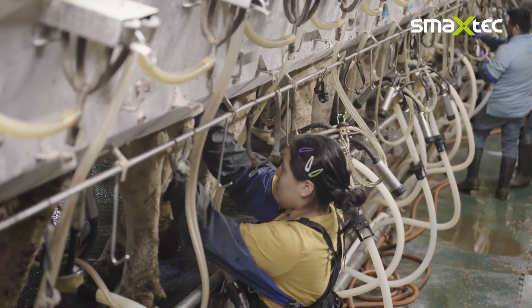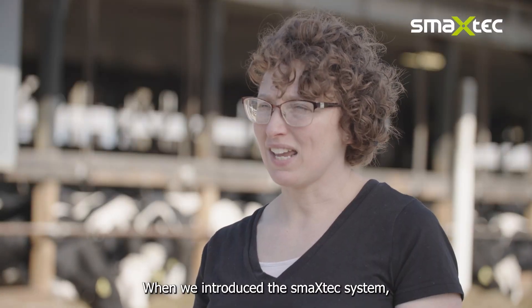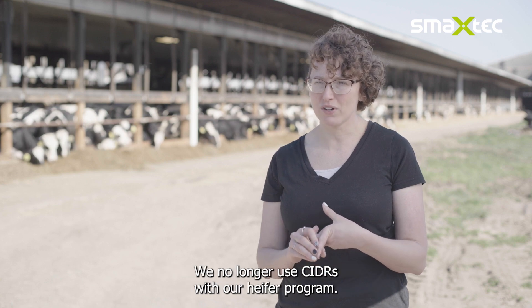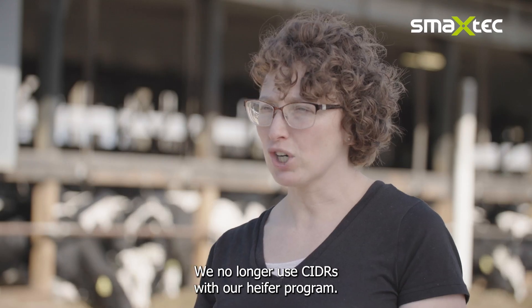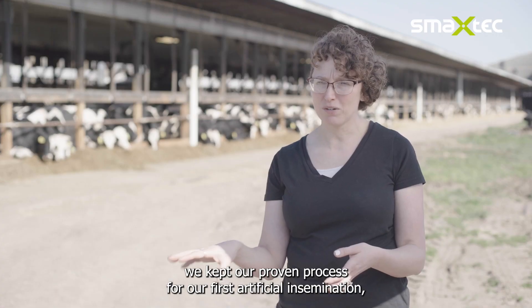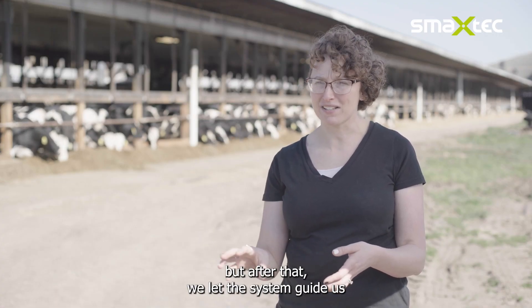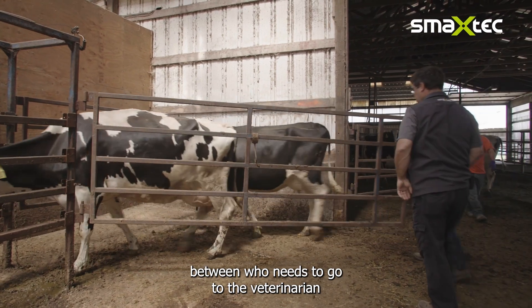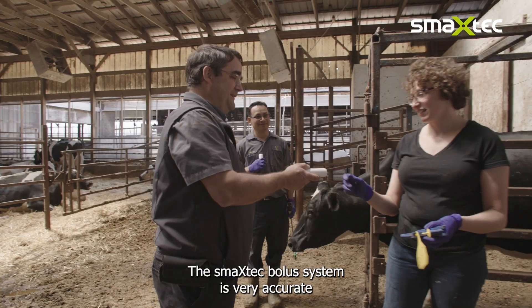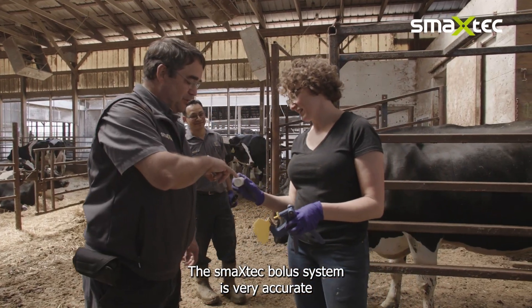When we introduced the SmackStack system, we had a noticeable decrease in the cost of our reproductive therapies. We no longer use CIDRs with our heifer program. With our mature herd, we kept timed AI for the first artificial insemination, but after that we let the system guide us between who needs to go to the veterinarian for a preg check and who needs to be re-inseminated.